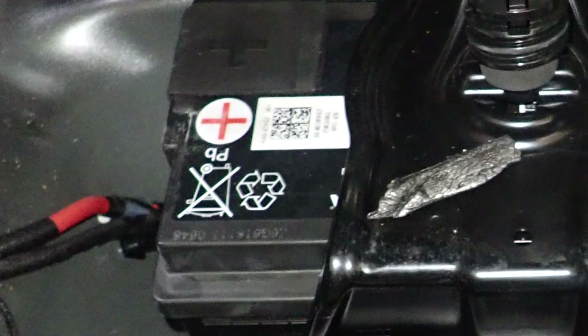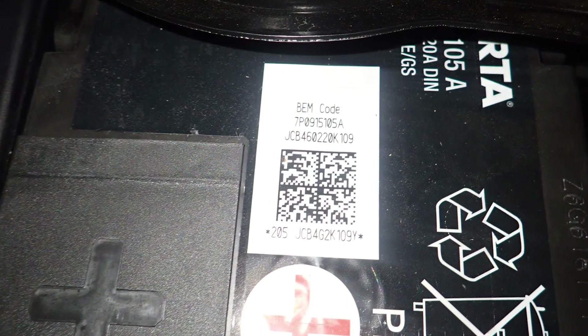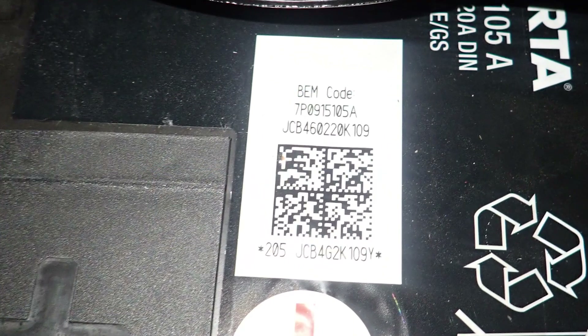These batteries will have a sticker with a QR code and various numbers, which will have to be entered into the BEM for the vehicle to recognize the new battery.